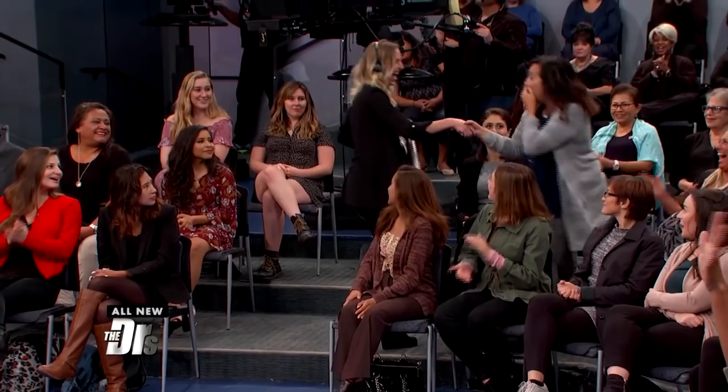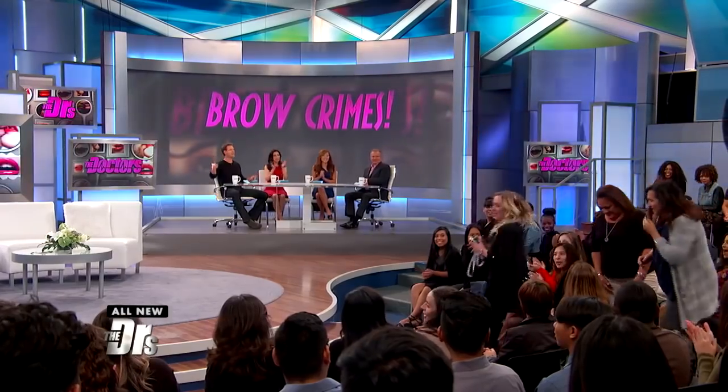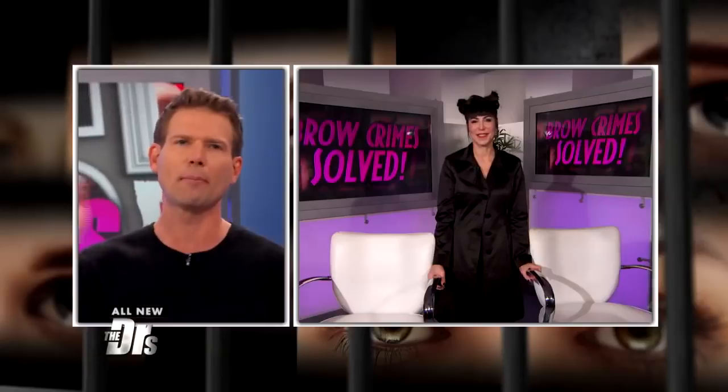We're picking two audience members, and yes, those brow crime cops are coming after you, audience. All right, so these ladies are going to go backstage to meet up with Tanya.